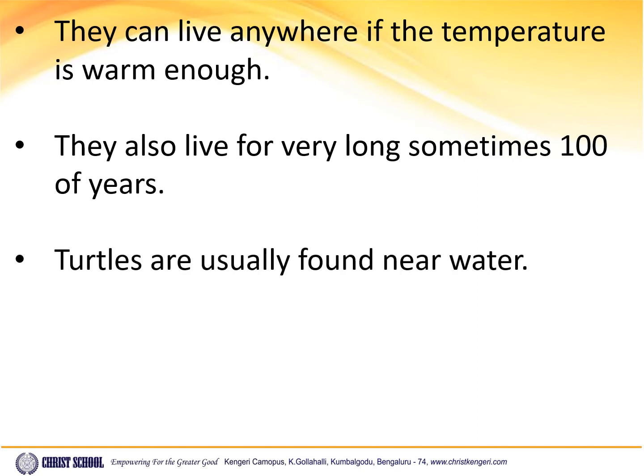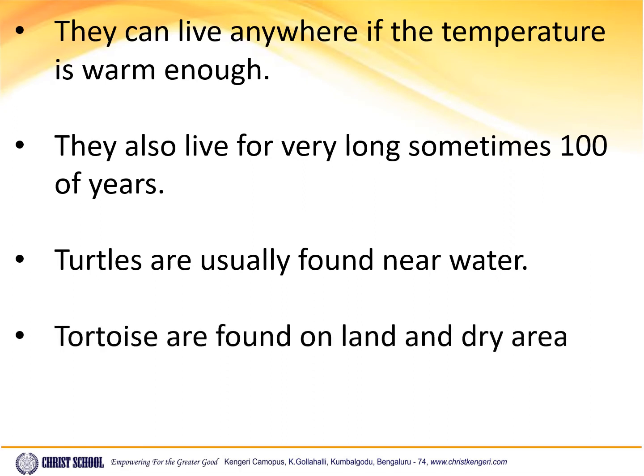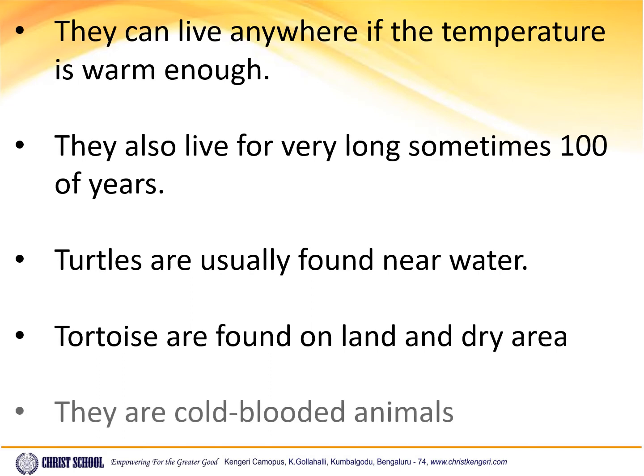Turtles are usually found near water. Tortoises are found on land, in dry areas. They are cold-blooded animals.